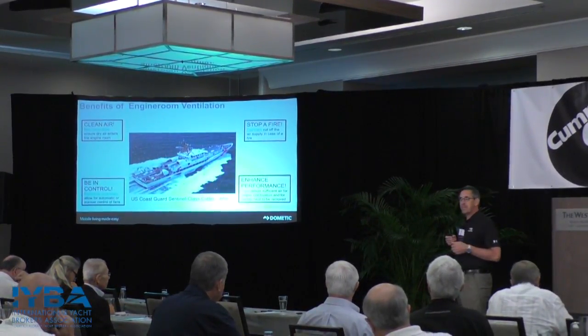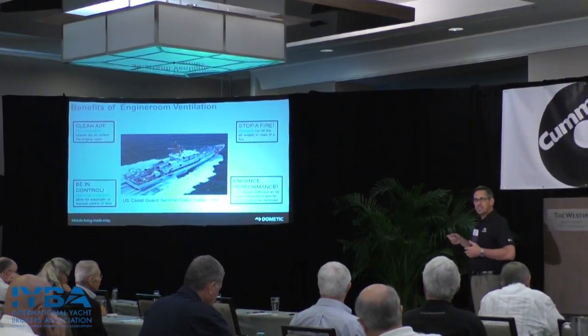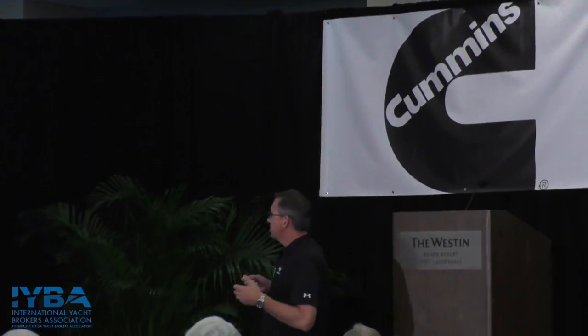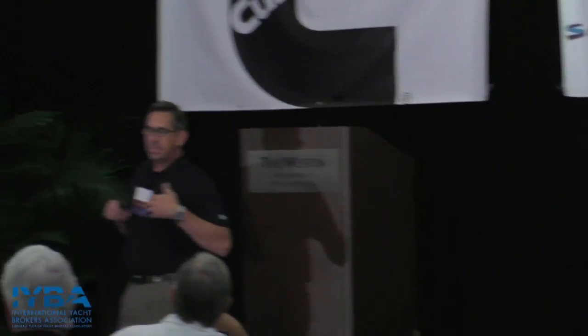Controls are a big thing on smaller vessels. We have controls that are basically temperature-controlled or manually controlled to turn fans up and down, on and off. On larger vessels, everything's automatic — based on pressure and temperature, you're using controls to manage fans and control air in and out, so that you maintain a slightly positive pressure in the engine room.